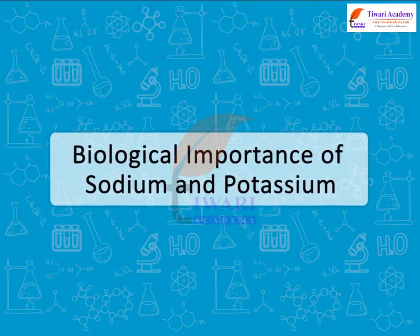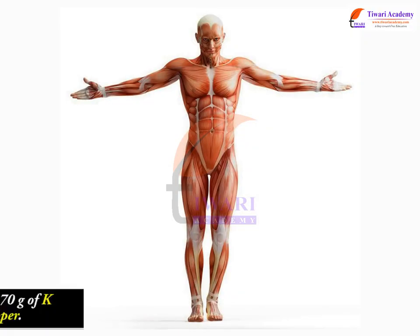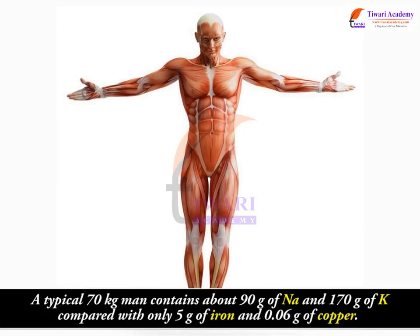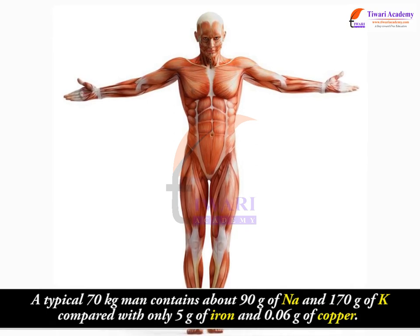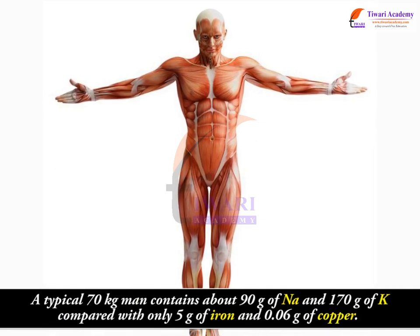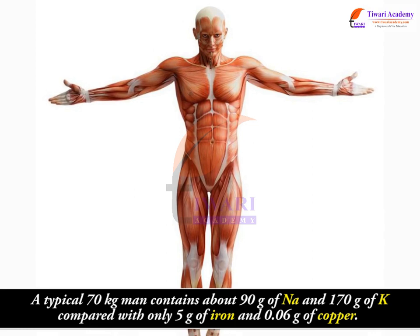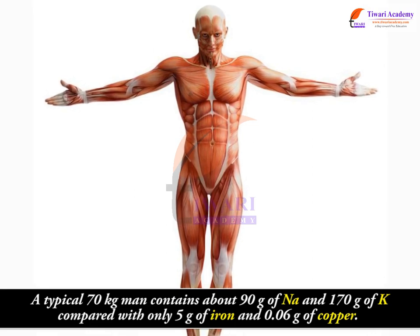Biological importance of sodium and potassium: a typical 70 kg man contains about 90 grams of sodium and 170 grams of potassium, compared with only 5 grams of iron and 0.06 grams of copper.